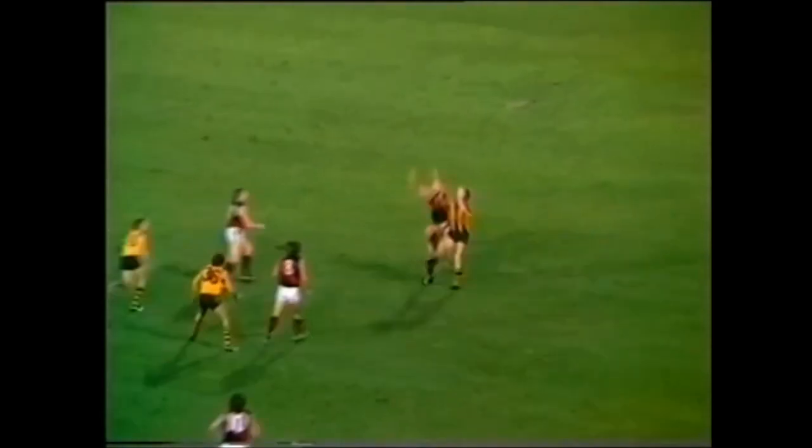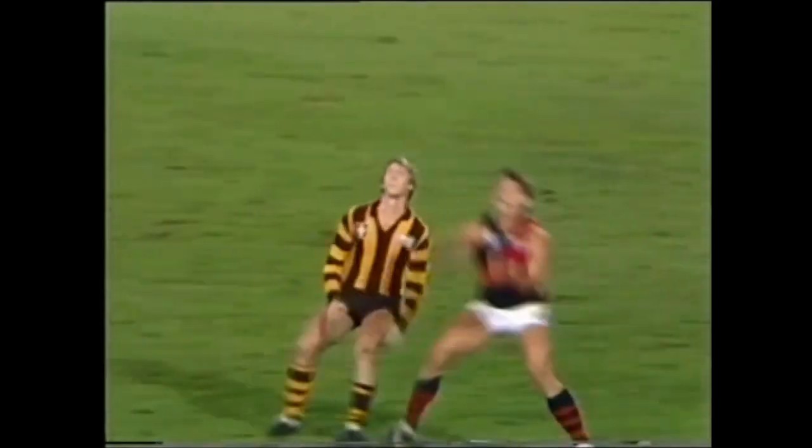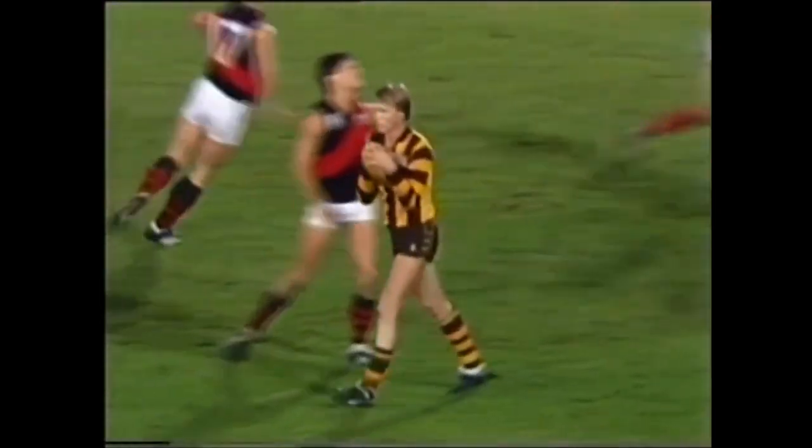A long kick up there. Oh, good mark there to young Curran. A beautiful mark. He goes for home. Up towards Curran and Grabac. Curran again marked — number three.